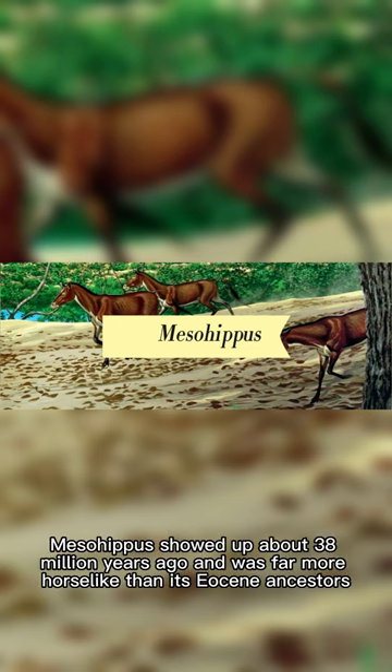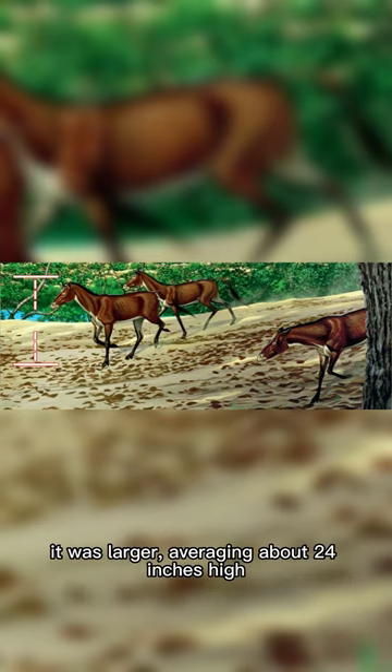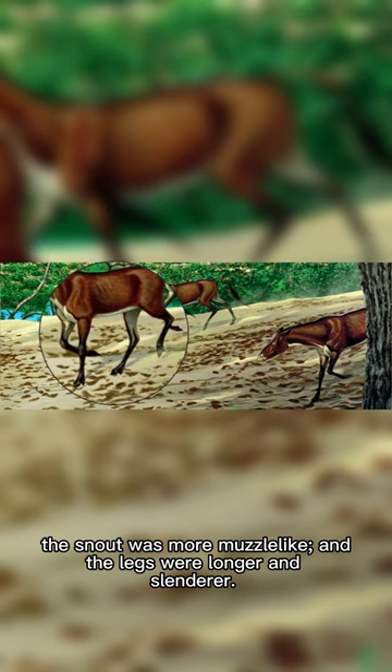Mesohippus showed up about 38 million years ago and was far more horse-like than its Eocene ancestors. It was larger, averaging about 24 inches high, the snout was more muzzle-like, and the legs were longer and slender.